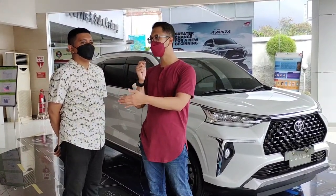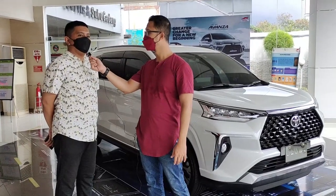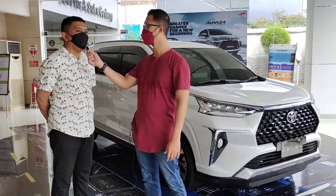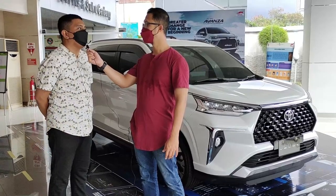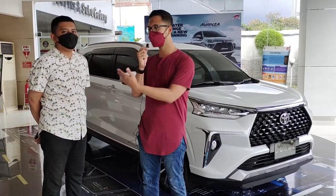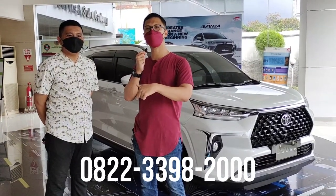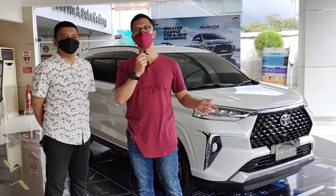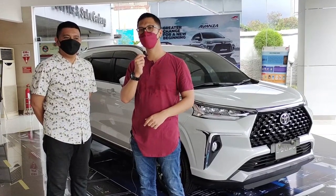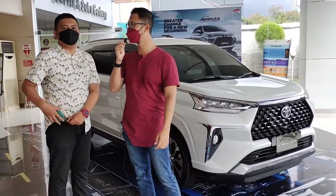Mas Arda atau Auto 2000 Amat Yani Surabaya ini melayani penjualan lebih banyak di Jawa Timur, tapi tidak menutup kemungkinan bisa melayani luar daerah seperti Bali dan Nusa Tenggara. Buat teman-teman yang mungkin di Bali atau Nusa Tenggara susah barangnya, bisa langsung hubungi Mas Arda, nomornya ada di bawah. Jangan lupa subscribe channel Mangudik, like dan share videonya kalau bermanfaat. Wassalamualaikum warahmatullahi wabarakatuh.